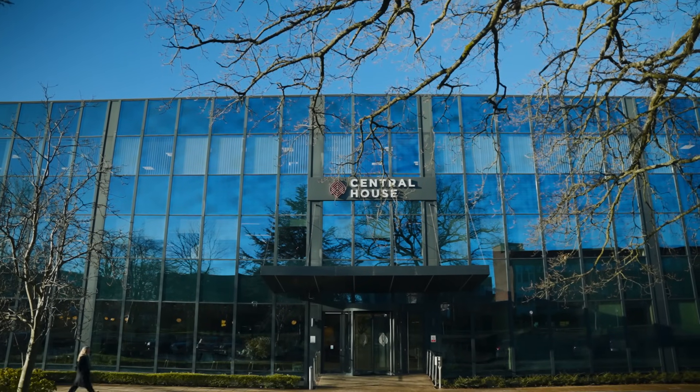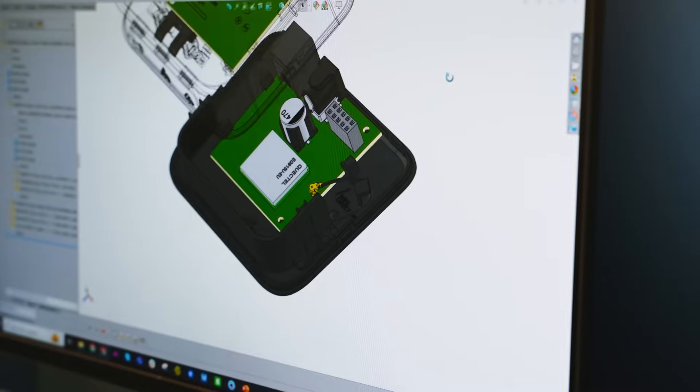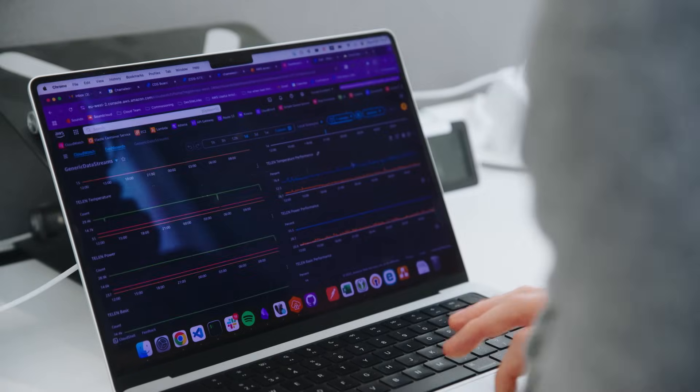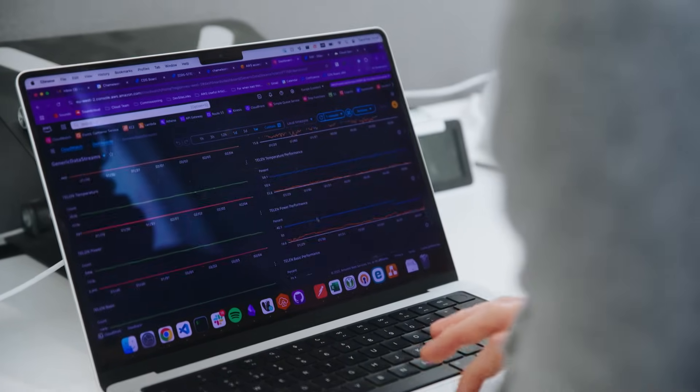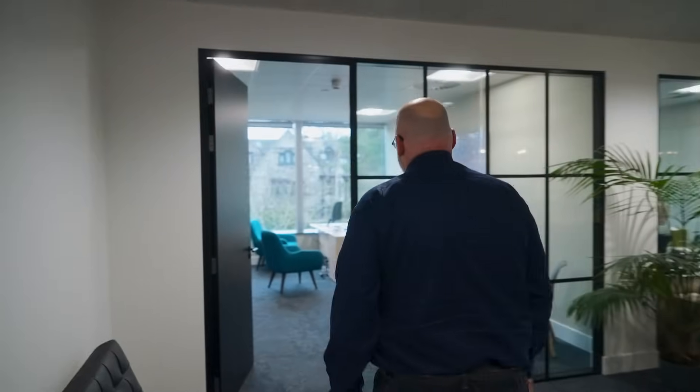The data provided by smart meters is essential in creating a more sustainable future. But the majority of people in businesses simply do not understand the data or how to use it. As an industry, we need to rethink our approach to help people make smarter choices when it comes to their energy usage.